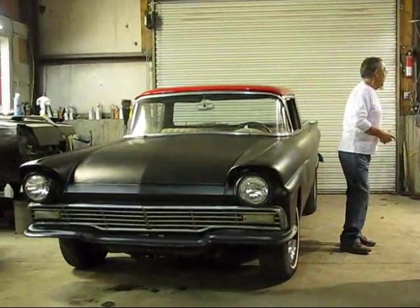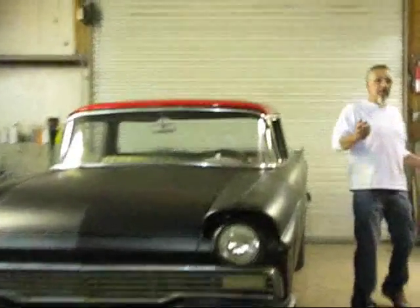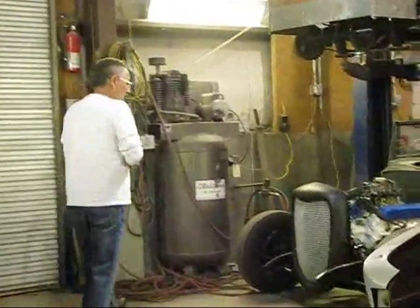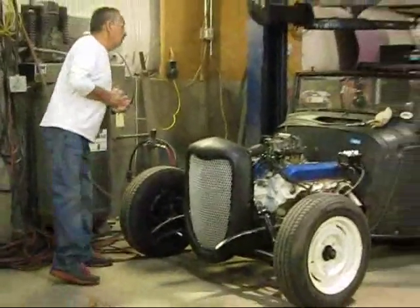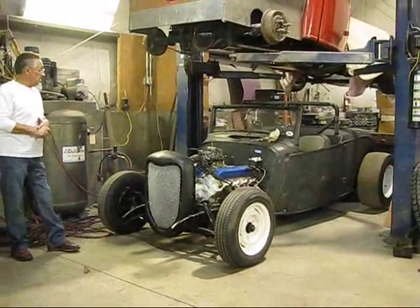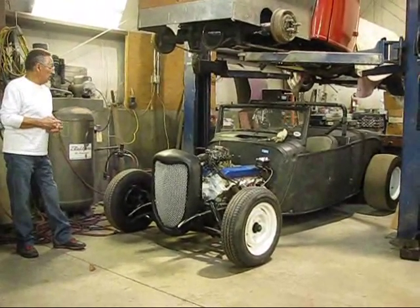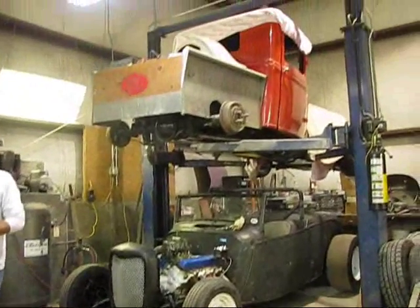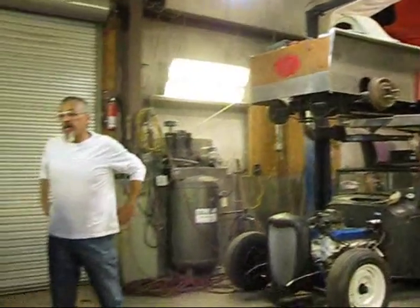We just got a 1933 in today with a Cadillac engine. This will be up real soon — it's got a quick change rear end in it, it's an old nostalgic race car. Can't wait to get that ready for you. This is the car we're offering right now — I hope you like it.